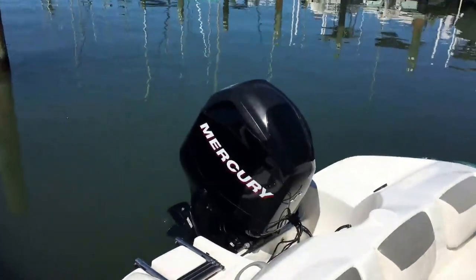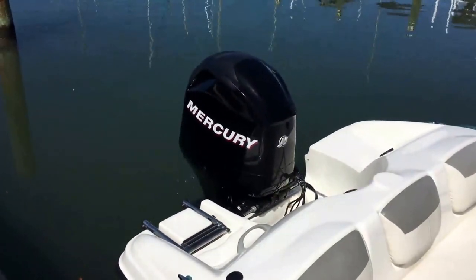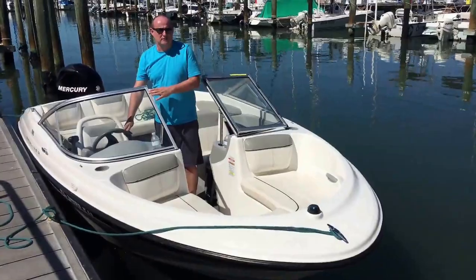Now there are seven seats on board: three at the rear, then there's a rear-facing seat, and then two forward-facing including the driver seat.